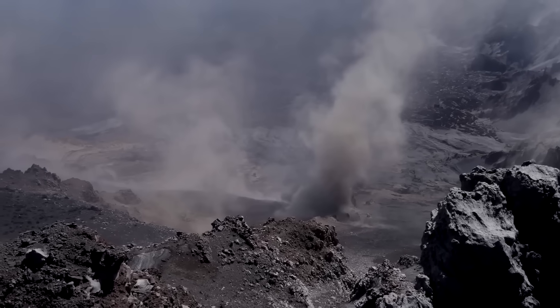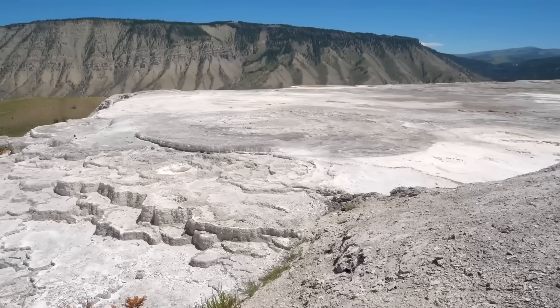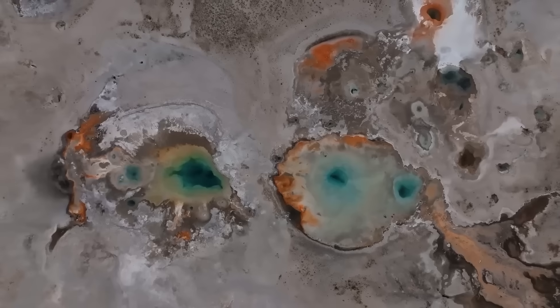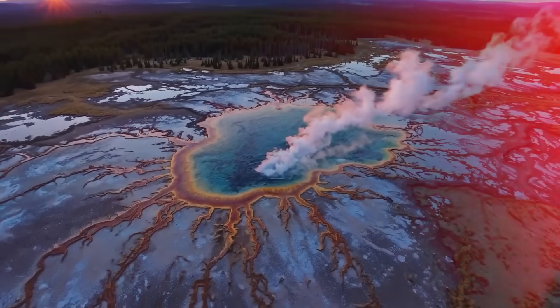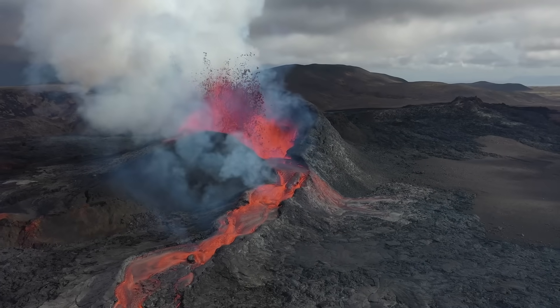The science behind the cascade effect is still in its formative stages, but the evidence continues to accumulate. The Earth's crust is not the solid, unyielding barrier many imagine — it behaves like a complex puzzle of interlocking plates, fractured by faults.